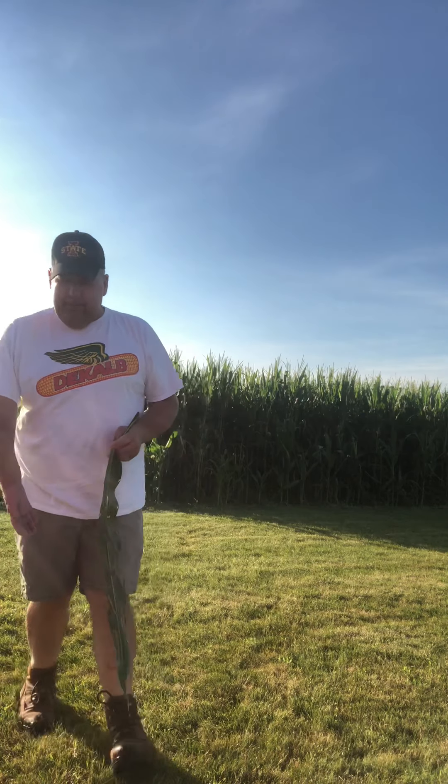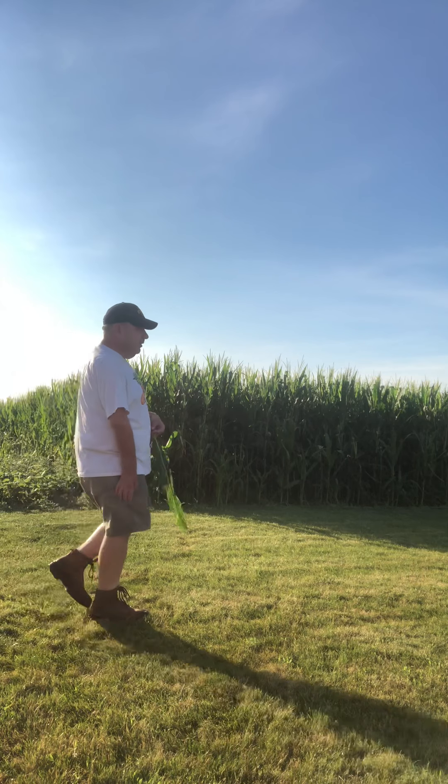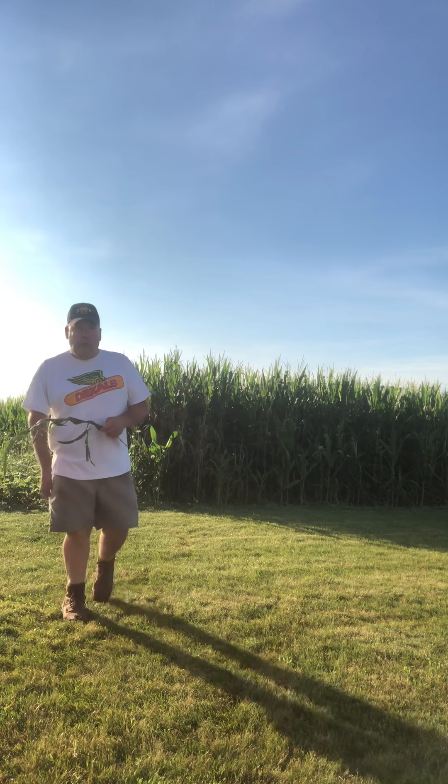Good morning! Mitch here. Monday morning alert for Monday, July 20th, 2020. Beautiful morning.